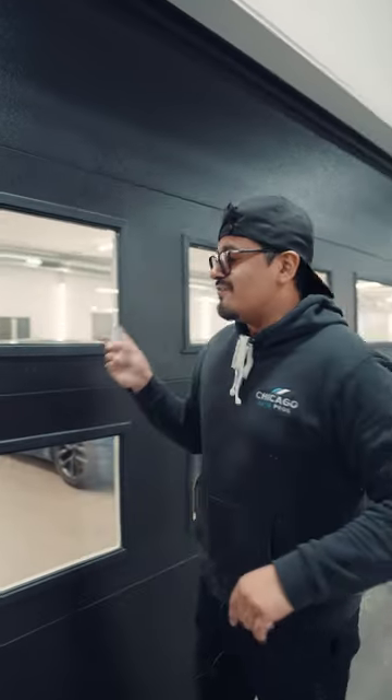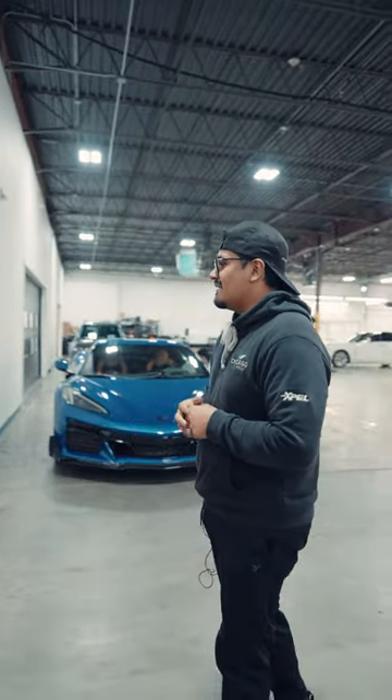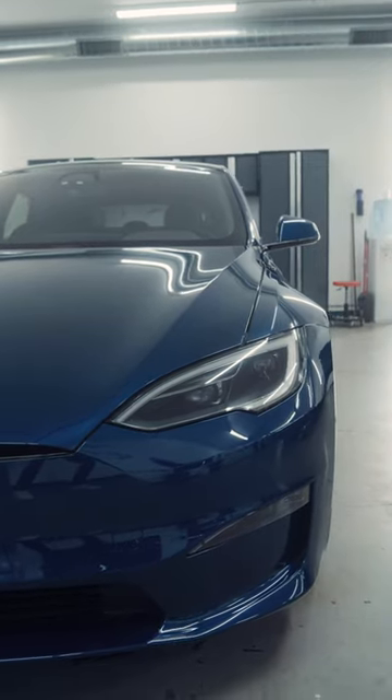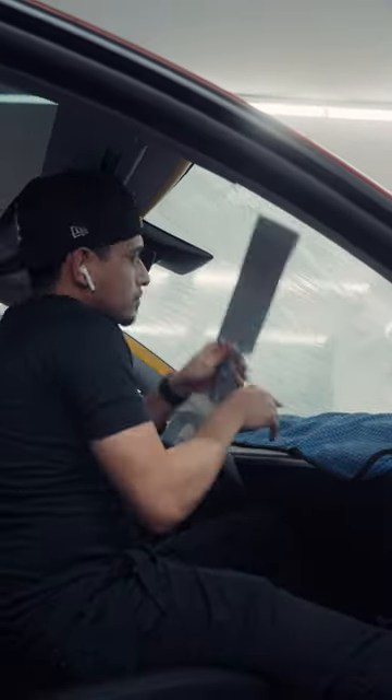In the clean room we have Frank's S8, which is getting re-coated with Modesta BC04. Next to that we have a Tesla that was in for a paint correction and ceramic coating. And right next to that we have another Tesla — this one is getting full car tint.